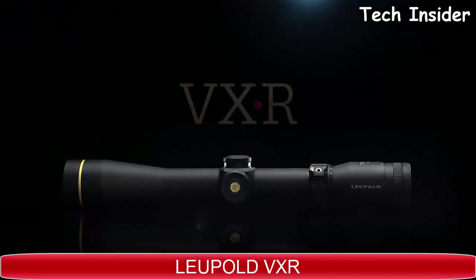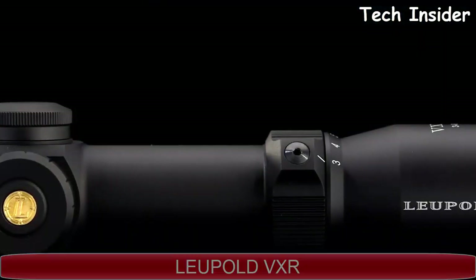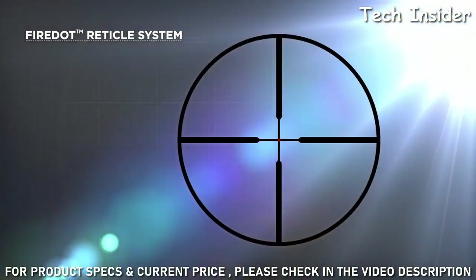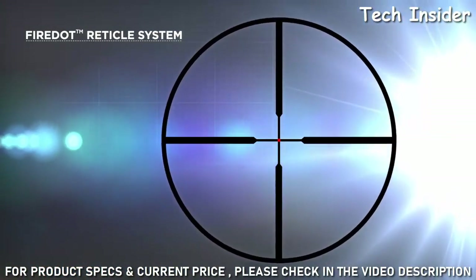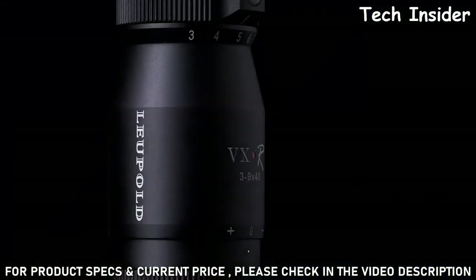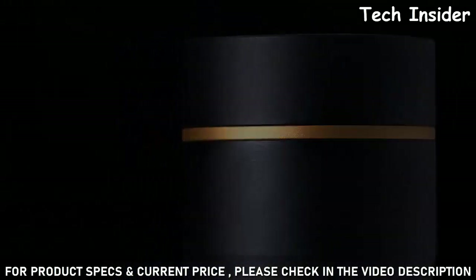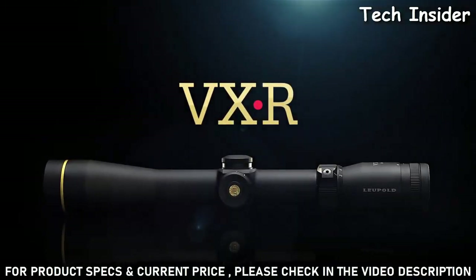It's easy to see why we say the new VXR is no ordinary rifle scope. The Leupold VXR features a fiber-optic LED illumination system employed in our exclusive Fire Dot reticle system. A touch of the button illuminates a crisp, high-intensity dot that stands out in bright daylight and also dials down for just the right contrast in extreme low-light conditions. The rest of the reticle is non-illuminated. This combination leads your eye naturally to center, making precise target acquisition effortless under any lighting conditions.